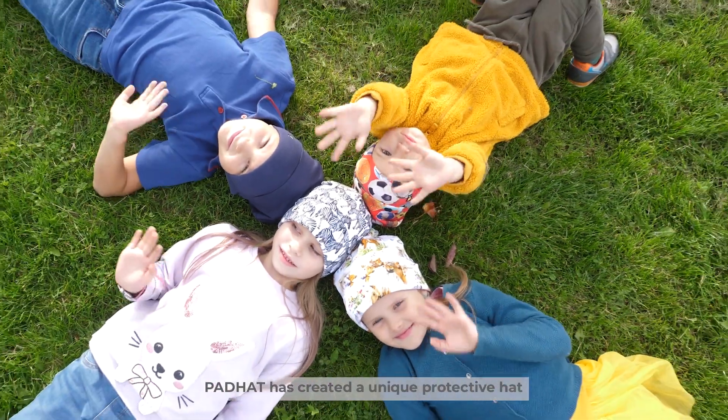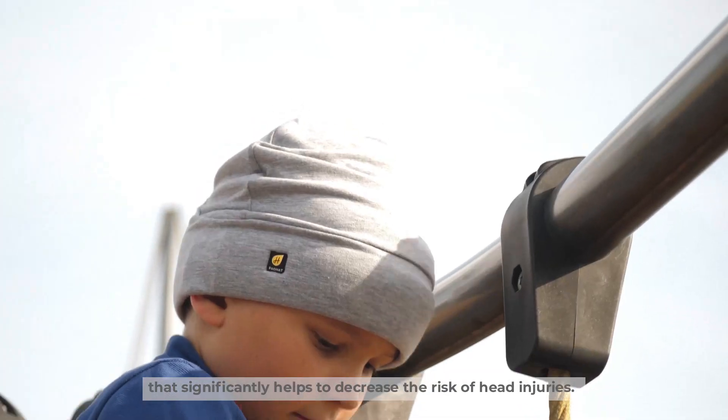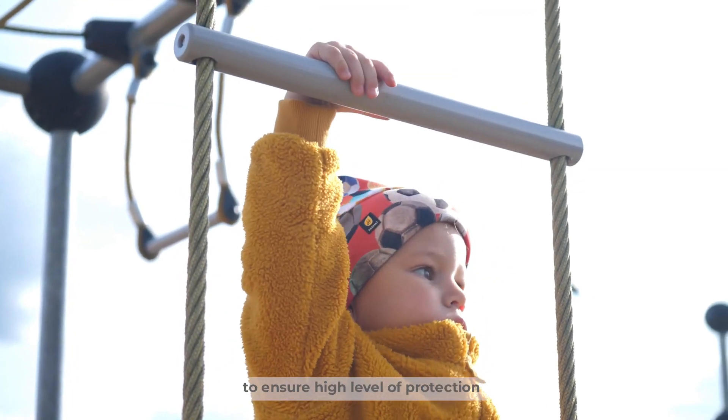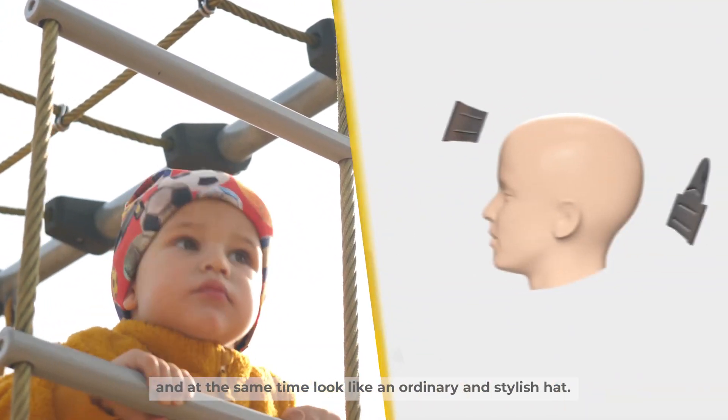Pad Hat has created a unique protective hat that significantly helps to decrease the risk of head injuries. It has been specifically designed to ensure a high level of protection and at the same time look like an ordinary and stylish hat.